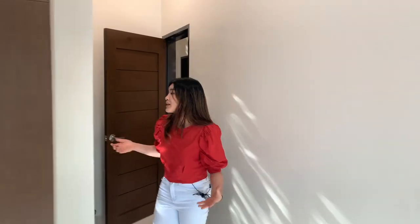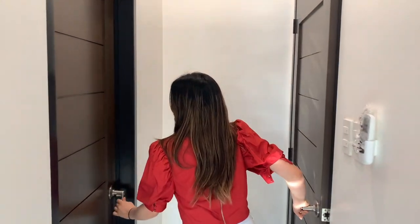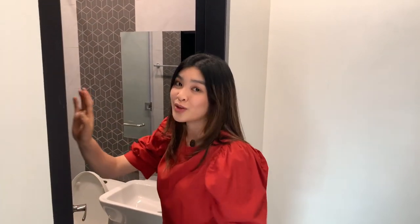Also, as a master's bedroom, it has its own restroom. Don't forget — the doors are made of solid wood with grooves.